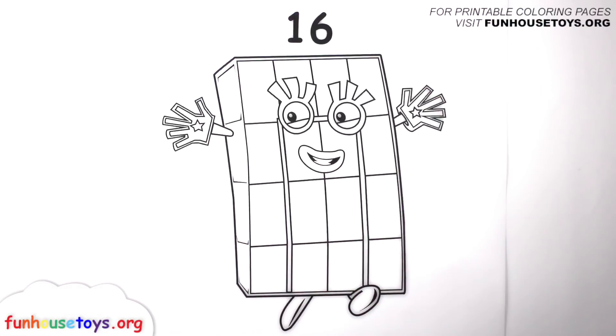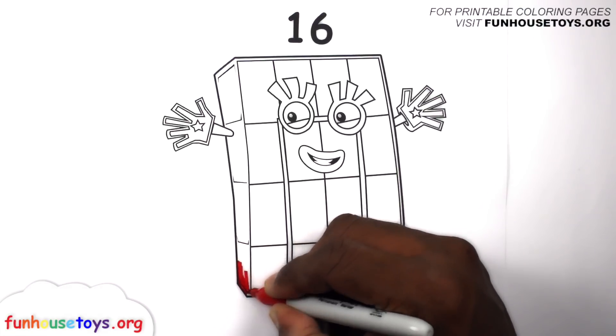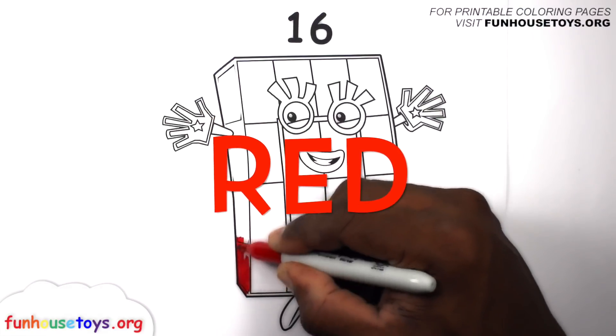Are you guys ready to color? Let's use the color red.